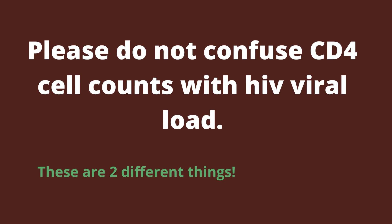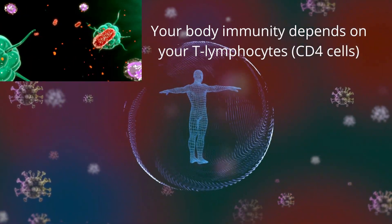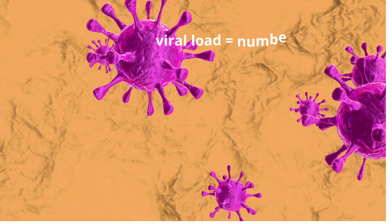Please do not confuse CD4 cell counts with HIV viral load. CD4 cells form part of your body's natural immunity that protects you from infections, while the viral load is the amount of the virus in your blood.